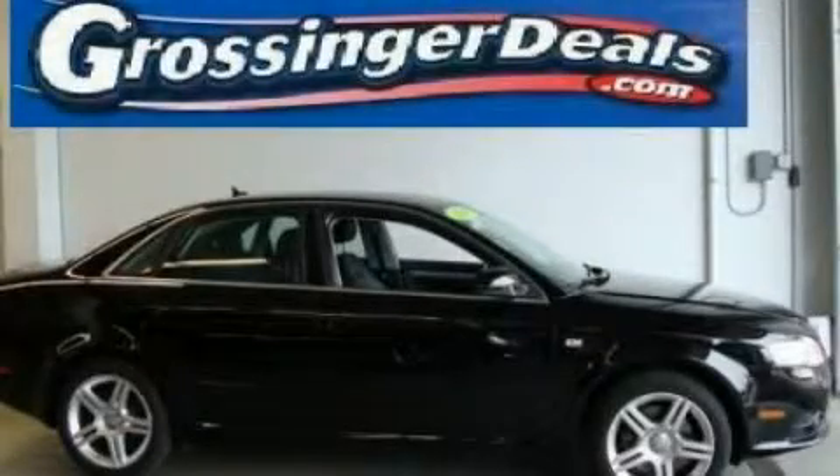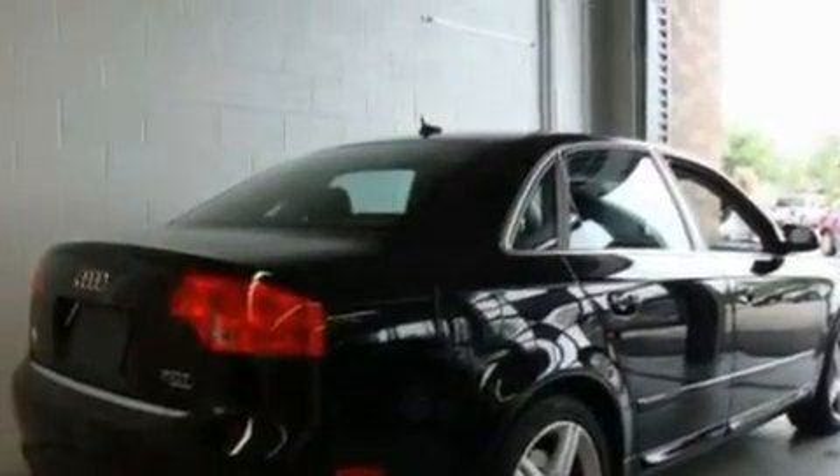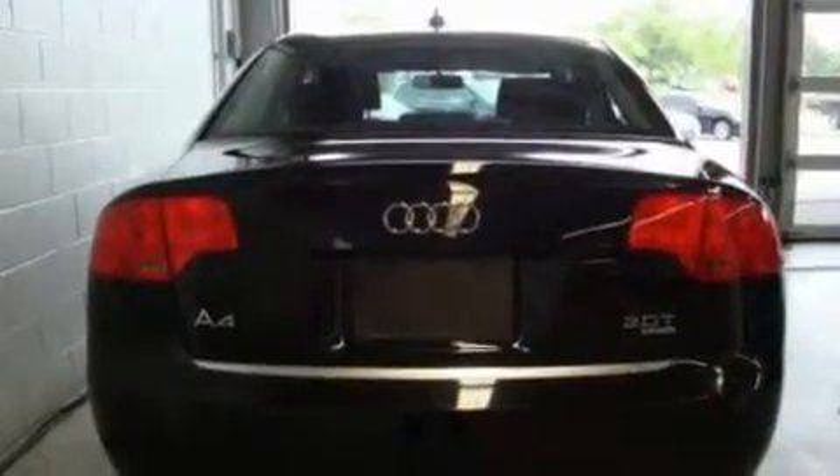This is a low-mileage 2008 Audi A4, a drive-in shape that provides endless luxury. It features a 2.0-liter four-cylinder engine and an automatic transmission.